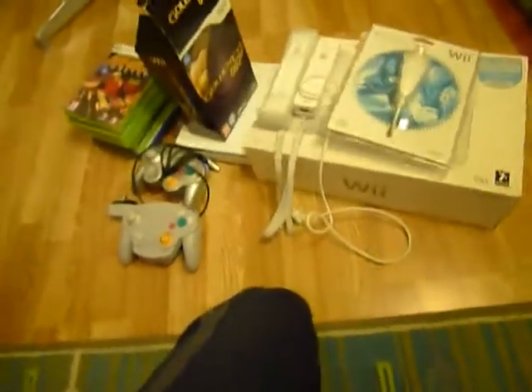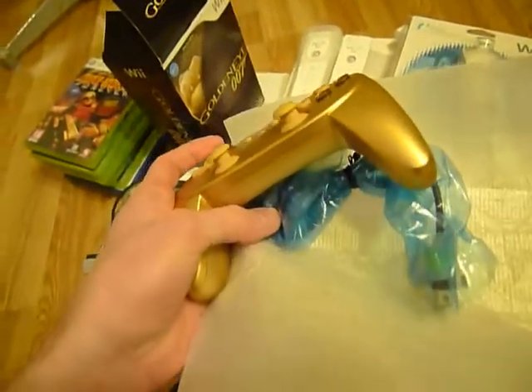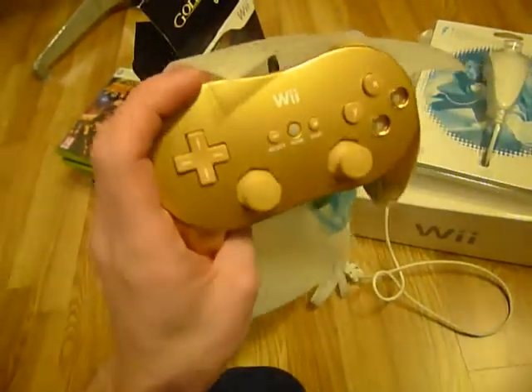The golden controller that came with it is in really good condition. I don't think he even used it once, so it's like new.